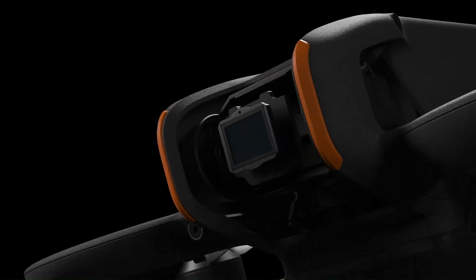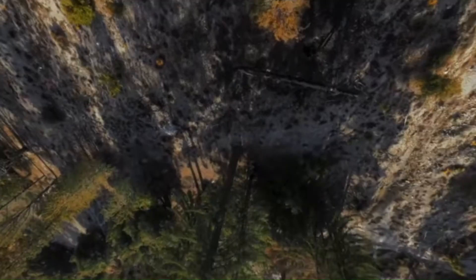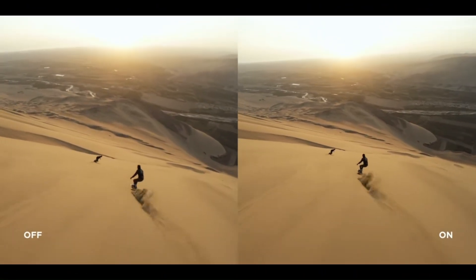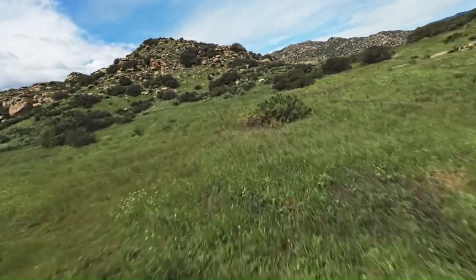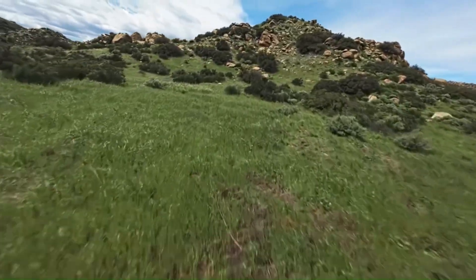The DJI AVIDA 2 made waves in the FPV community by striking a balance between immersive flying and cinematic flexibility. Now, all eyes are turning toward what the next generation could bring. While no official word has yet been spoken, the DJI AVIDA 3 is already the subject of intense speculation. Based on DJI's product cycle and user feedback, rumors suggest this model will refine the FPV experience further, pushing both safety and performance into new territory.